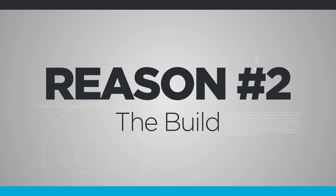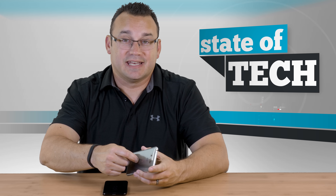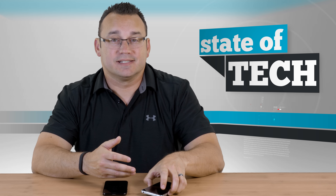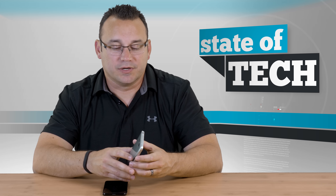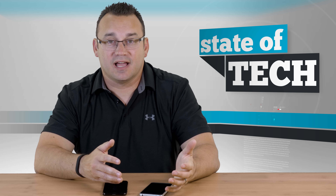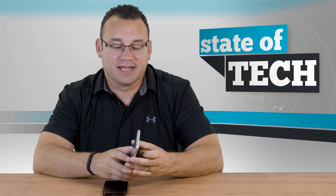The second reason is the build. The build of this phone just feels better in the hand. It has a self-healing back, which means if you're not a case person, the back isn't going to get all scratched up. You can watch videos of people taking a knife to it and it just heals itself. If you set your phone down on a table and it slides around, the back won't look messed up. You can see some fingerprints, but it's not as bad as a glass back.